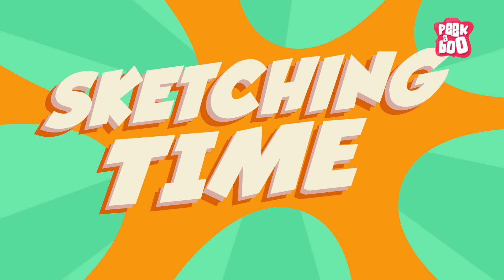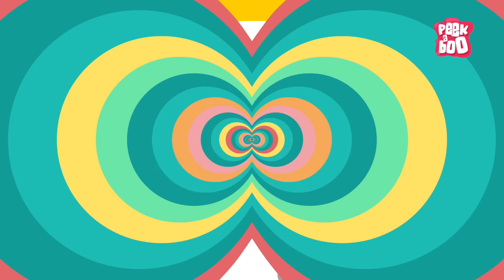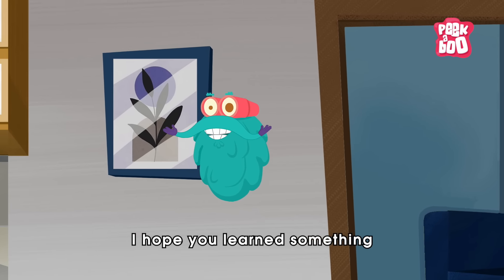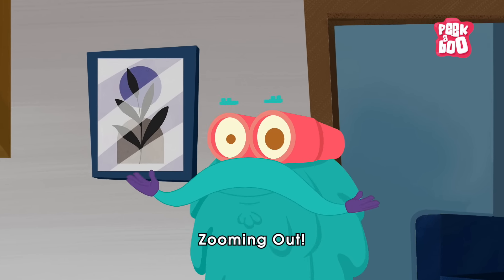It's sketching time! Today's sketch of the day goes to Jaquela. I hope you learned something new today. Until next time, this is Dr. Binocs, zooming out.